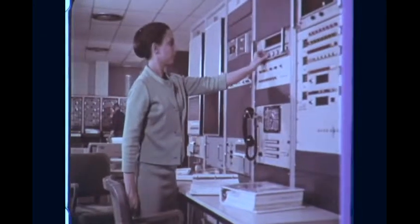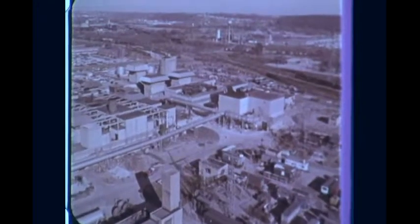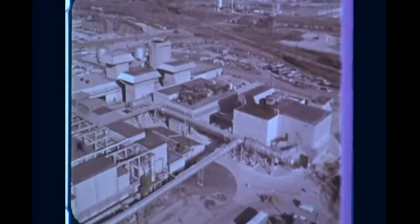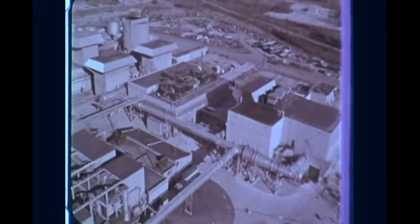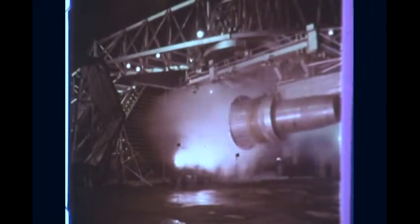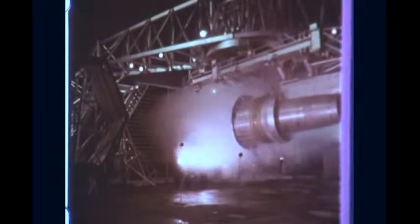As engines become more sophisticated, so do the methods for testing them. Extensive environmental testing assures the reliable performance of individual components and the complete engine. The high-altitude facility at Evendale, Ohio can test engine performance at simulated speeds up to Mach 3 and altitudes over 80,000 feet. General Electric's crosswind facility at Keebles, Ohio creates environmental wind conditions up to hurricane velocity. Thorough testing prepares the engine for flight — the ultimate test.